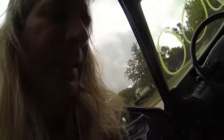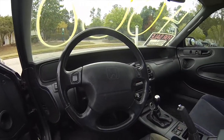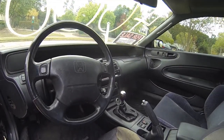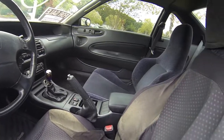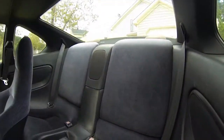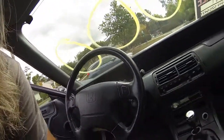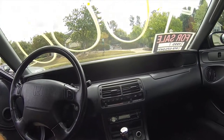The interior is in great shape — needs a little bit of cleaning since it usually just sits here, but it's really clean. This is the one with the long dashboard that looks really cool.